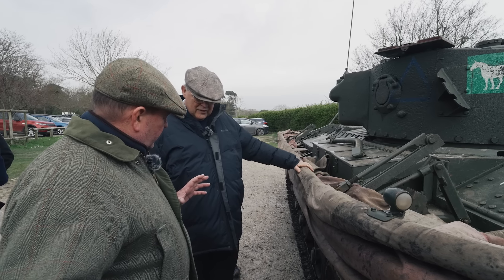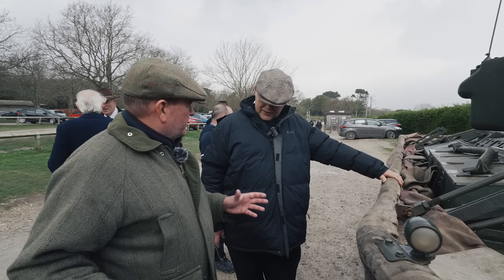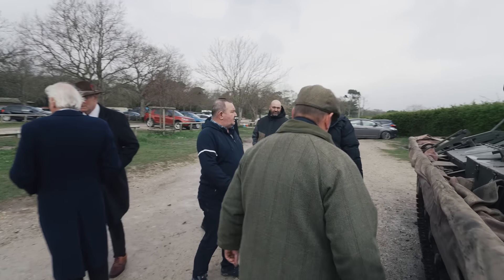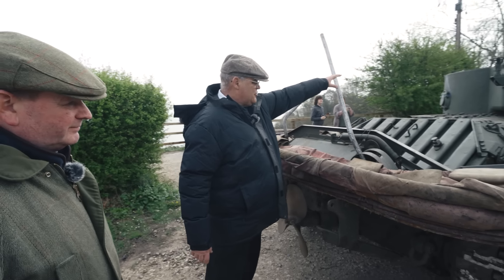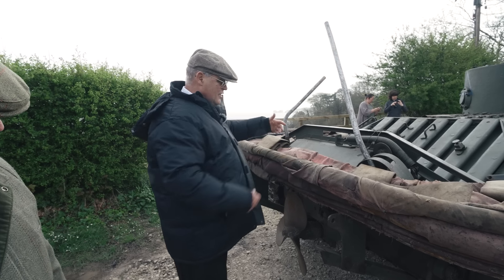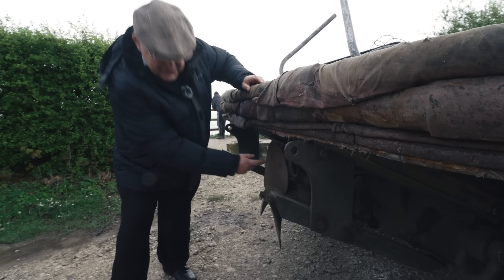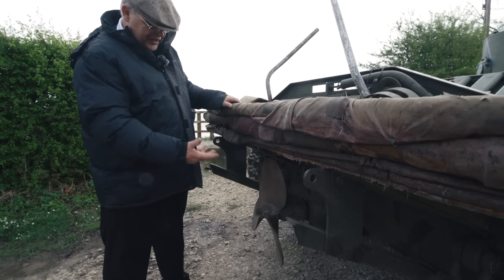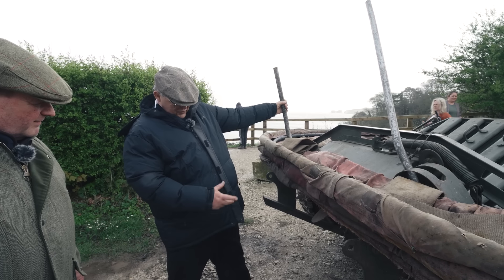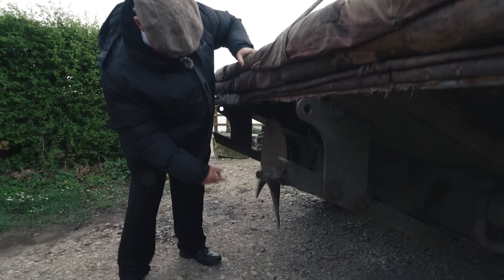With the Sherman DD, there's a different propulsion system because there's an extra sprocket wheel powered by the tracks. On the Valentine, the basic drive is: engine, clutch, gearbox — just like a lorry — and then the back axle runs across and drives the tracks. From the back of the back axle, there's another cog that brings the propeller drive out, so it's directly driven from the transmission. You can take it in and out of gear for cross-country driving, and when it goes into gear, a dog clutch engages and that's the drive.